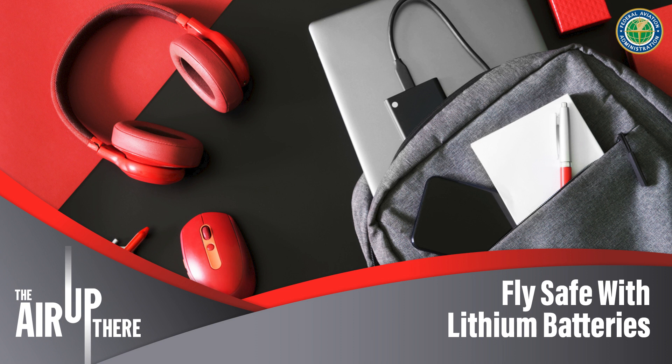Welcome to The Air Up There, a podcast about the wide world of aerospace, presented by the Federal Aviation Administration. This episode, we're learning all about lithium batteries and how they can create a risk for air travel. We'll be speaking with an FAA transportation specialist who has tips on how to safely pack lithium batteries. But first, we'll meet an expert from the FAA Tech Center who lights stuff on fire for a living, all in the name of aviation safety.